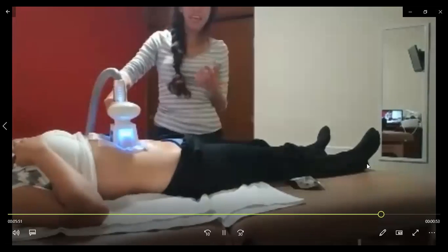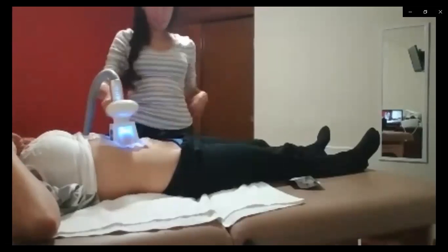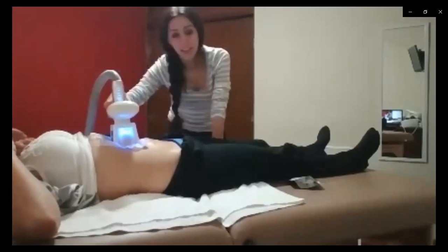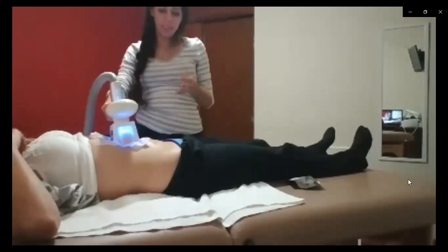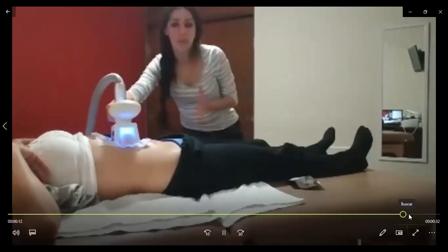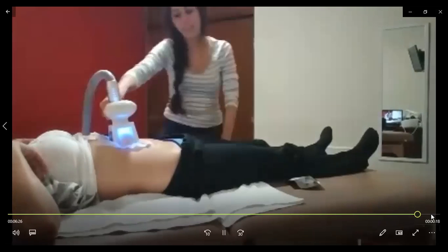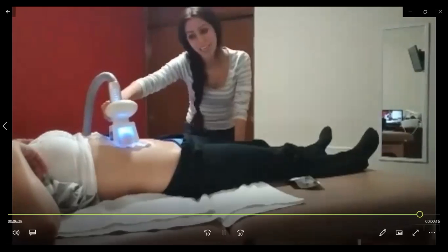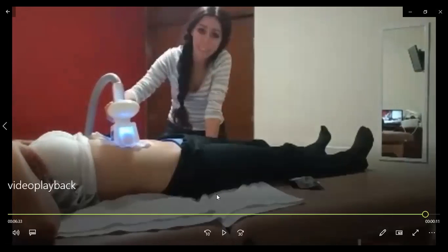La criolipólisis se cobra por área. El abdomen bajo es un área, el abdomen alto es otra área, y los lados cada uno de ellos es un área. Los dos pueden ser tanto por área como por tiempo. La membrana siempre tiene que estar hidratada.